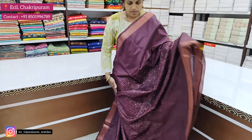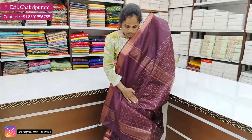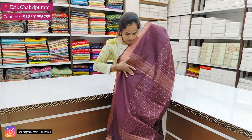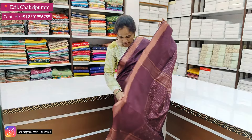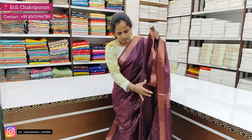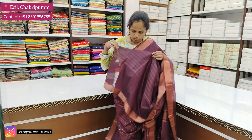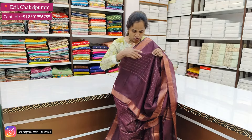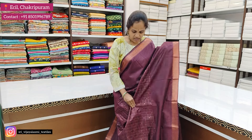This is a plain blouse. It is a plain color. The price is Rs. 1,050 and it is a fancy Syristol collection.